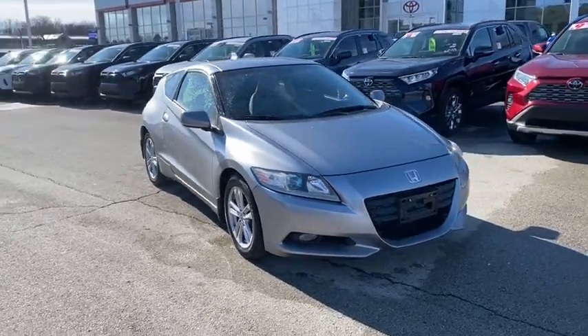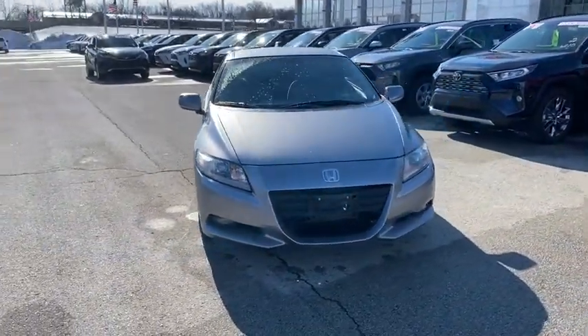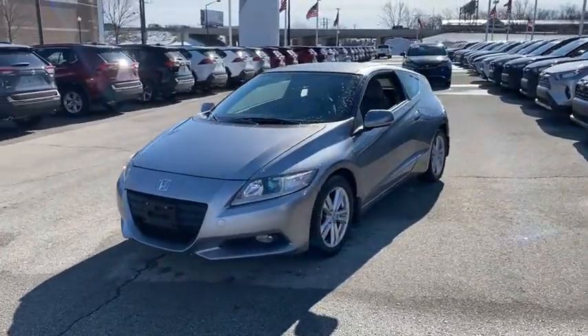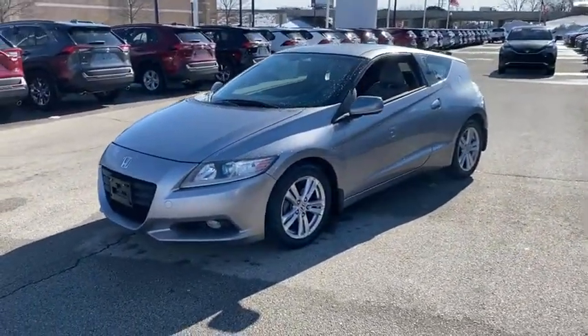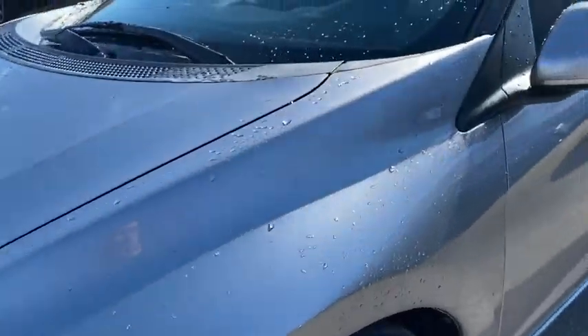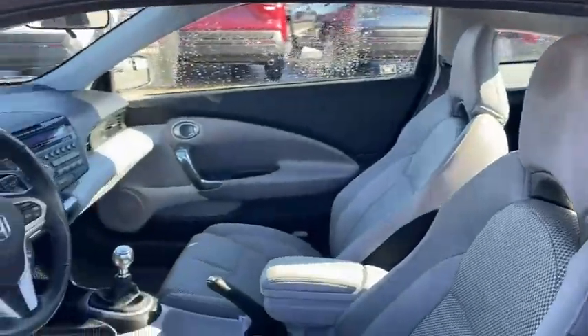Looking for the right vehicle? Check out the 2011 Honda CR-Z — hybrid thrill for a thrilling price. Honda combines sport and hybrid, and the car's striking lines make the CR-Z a great choice. This vehicle has less than 110,000 miles.